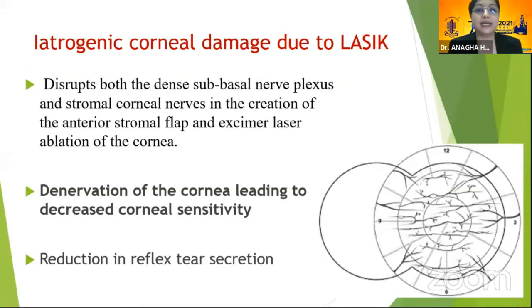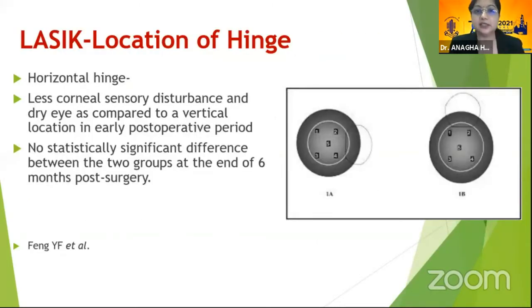In LASIK, there is disruption of both the dense sub-basal nerve plexus as well as the stromal nerves during flap creation, which causes denervation of the cornea leading to decreased corneal sensitivity and hence reduced reflex tear secretion. Comparing a vertical hinge versus a horizontal hinge, a horizontal hinge would probably be better because it would only affect one side of the nerves.